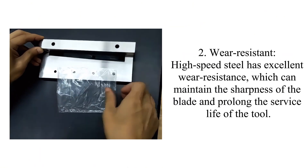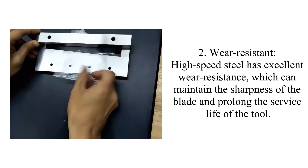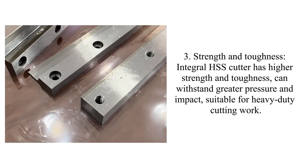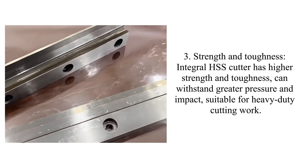Two: wear resistant. High-speed steel has excellent wear resistance, which can maintain the sharpness of the blade and prolong the service life of the tool. Three: strength and toughness. Integral HSS cutter has higher strength and toughness, and can withstand greater pressure and impact.